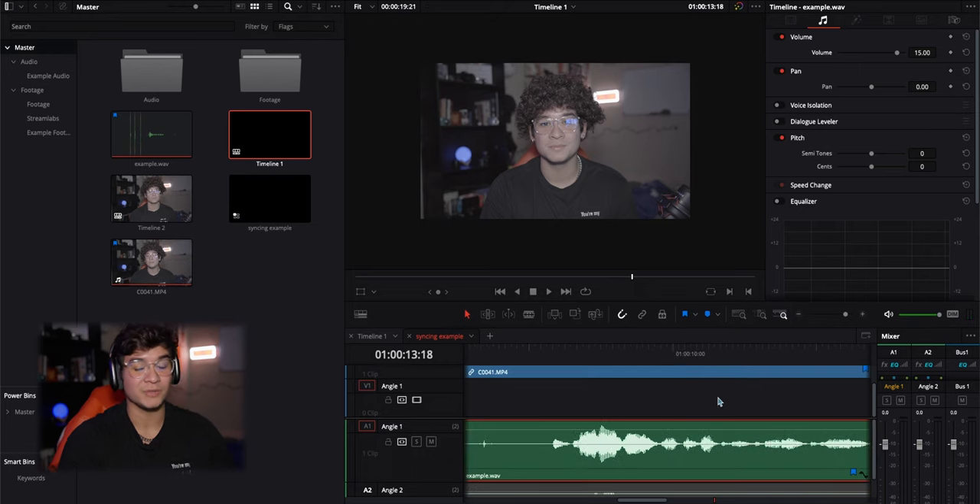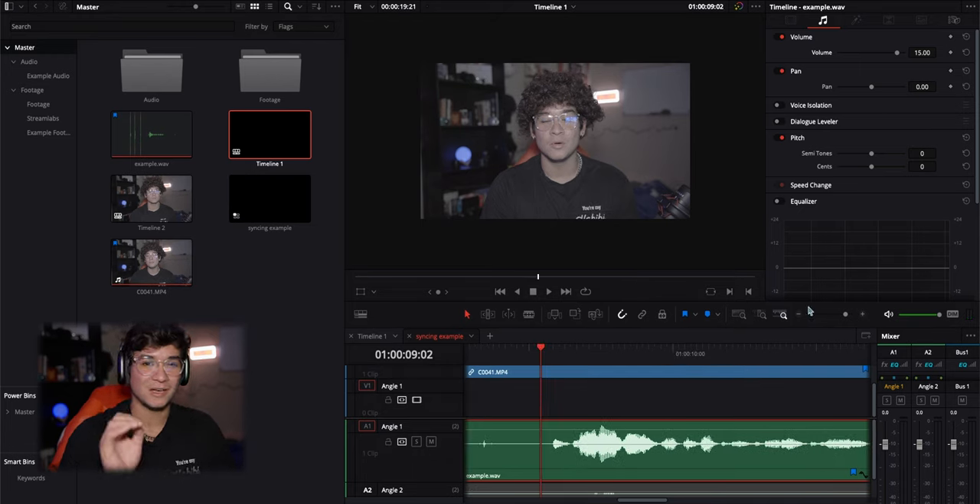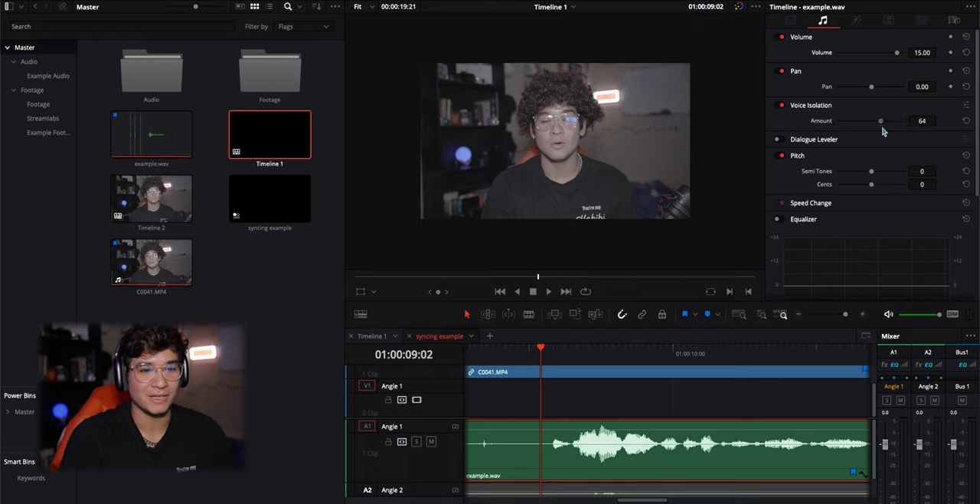There are a few things you can do in DaVinci Resolve. The audio sounds a little weird because it's raised up more than it should be. So what we can do is click 'Voice Isolation.' Takes a second. You can lower it down a little bit — I don't really like having it on full isolation because it sounds robotic. So 64 should be fine.